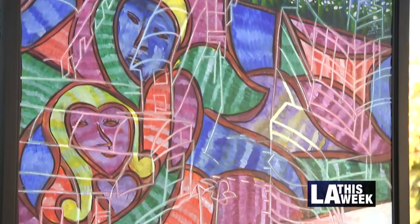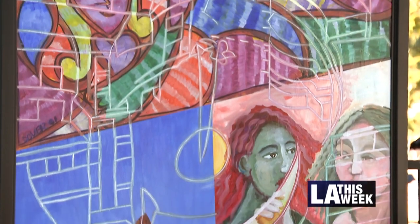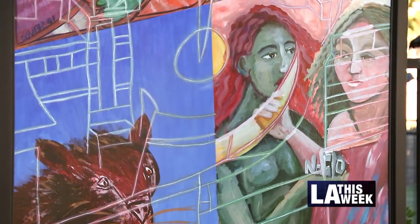I'm just really thrilled that we're able to find a permanent home for these historic murals that tell the story of the history of North Hollywood. Over 20 years ago these works of art were created and they've been in storage since then.